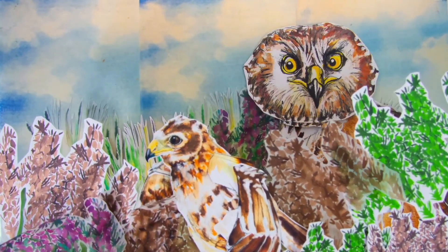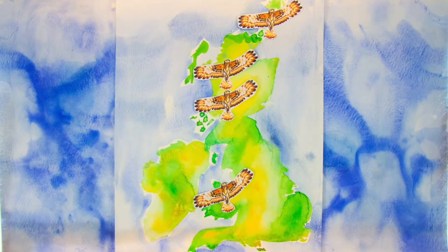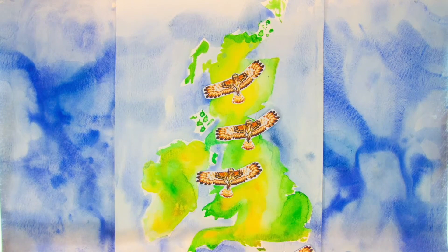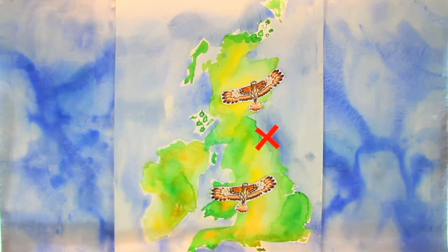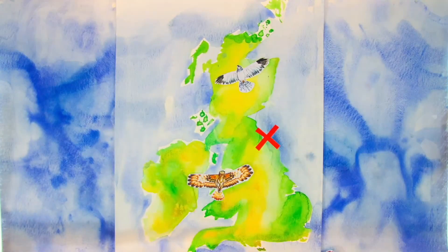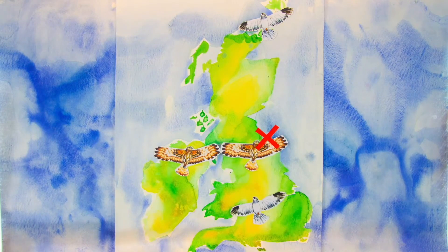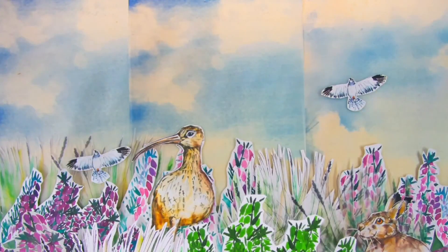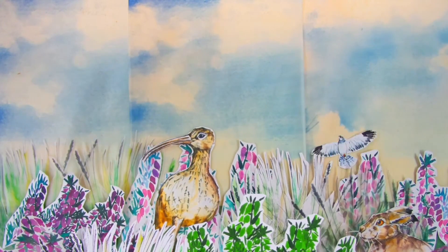The juveniles then begin to spread out, males finding new territories as far as France, Spain and Portugal, spending the winter in lowland heaps, marshes and farmland. Sadly, not all of the chicks will survive to adulthood and are in danger of being illegally killed once they leave the nest. If they're lucky, two springs later, having grown their silvery plumage, the new Sky Dancers will take to the upland moors and the cycle begins again.